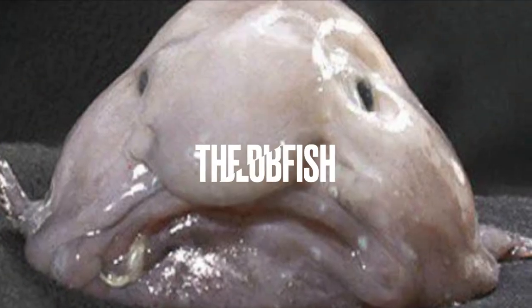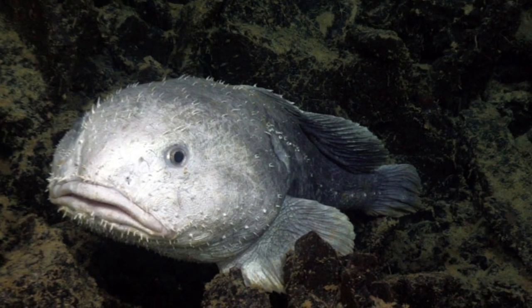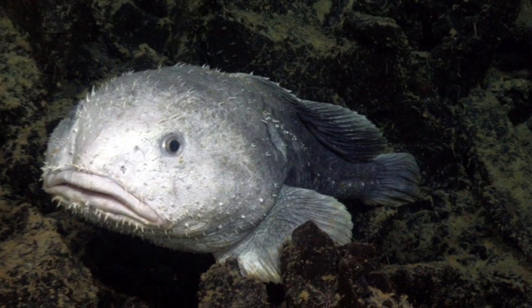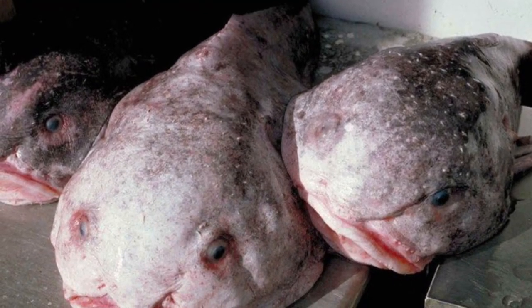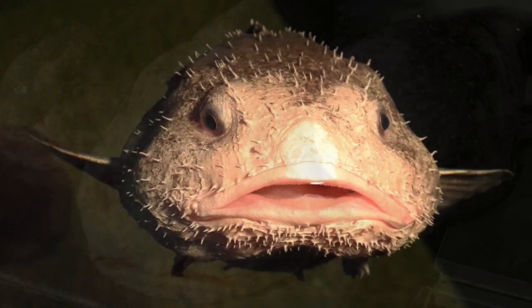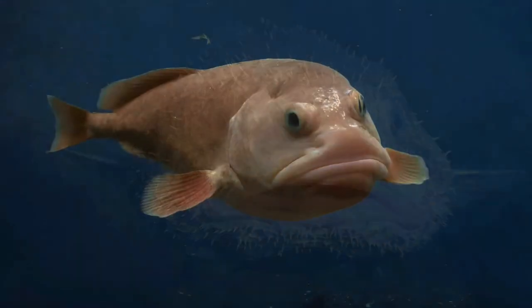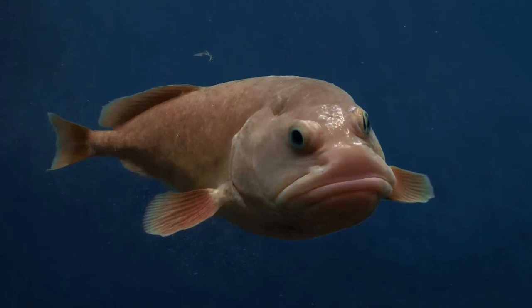The Blobfish is a deep-sea fish that's become famous for its strange appearance. It looks like a gelatinous blob with eyes and a mouth. However, it's not as ugly as it seems. When the blobfish is in its natural habitat, it actually looks quite normal. It's only when it's brought to the surface that its body changes due to the change in pressure.